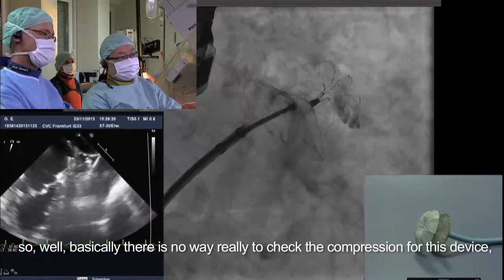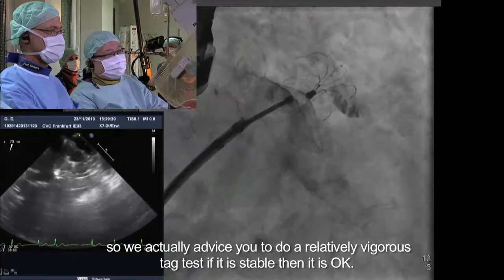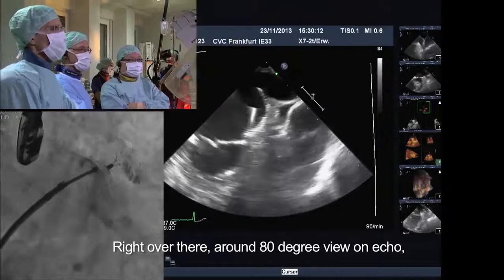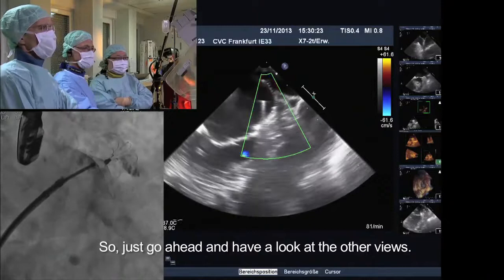Bringing out the disc now. There's no way to check the compression for this device, so we advise a relatively vigorous tuck test. If it is stable, then it's okay. From my impression, this is quite stable. Let's look at the echo — we're in around the 80-degree view. It looks pretty good. So far we can't see a residual leak in color Doppler. Let's go ahead and have a look at other views.